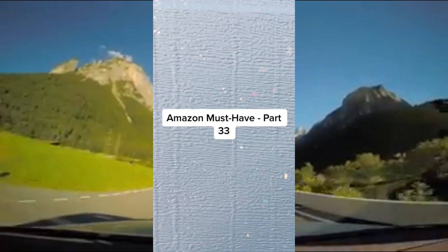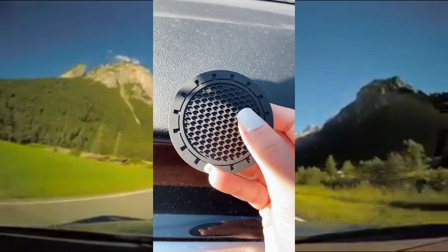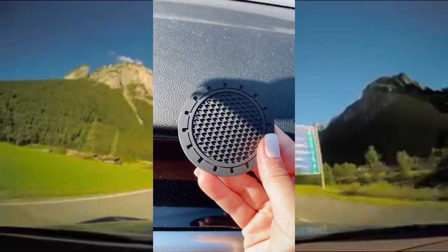Amazon Must Have Part 33. These cupholder coasters for your car. They're made of rubber, they're waterproof and dustproof. Basically all the liquids that fall from your cup will be captured here instead of falling into your cupholder.